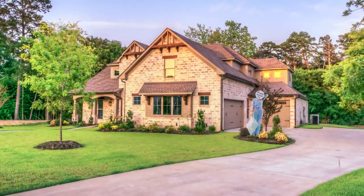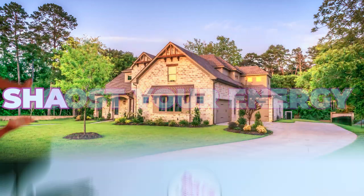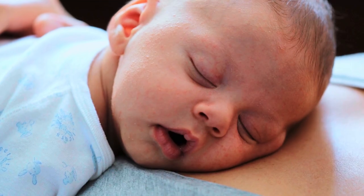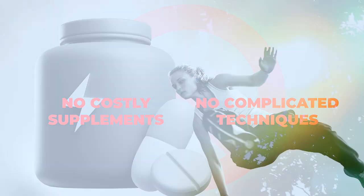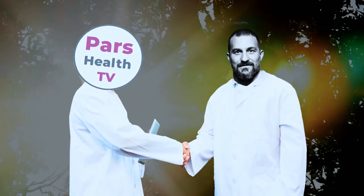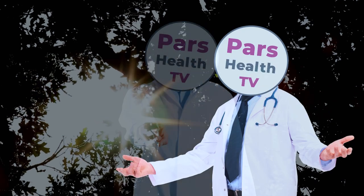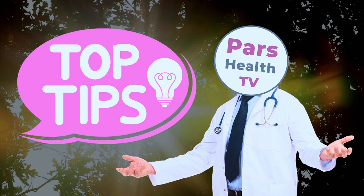Imagine if something as simple as stepping outside each morning could boost your energy, sharpen your focus, and set you off for deeper, more restful sleep. No complicated techniques, no costly supplements — just sunlight. This easy habit is backed by science, and I'll show you how to make it work for you. I'll even add some extra tips at the end to help you make it as effective as possible.